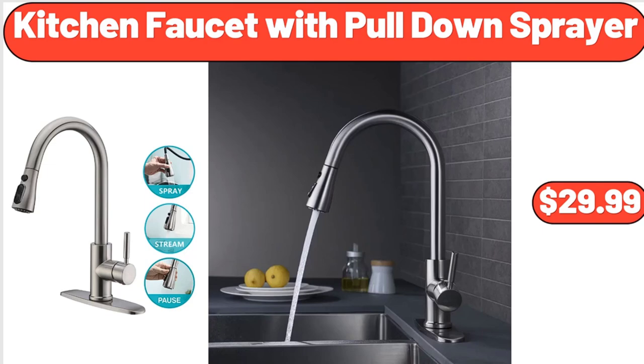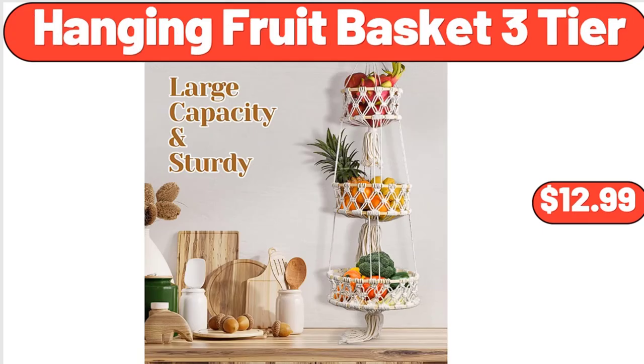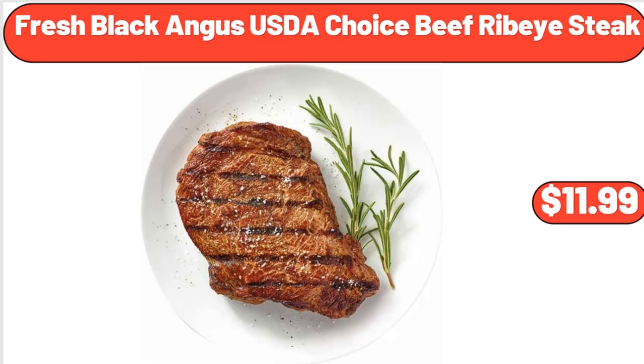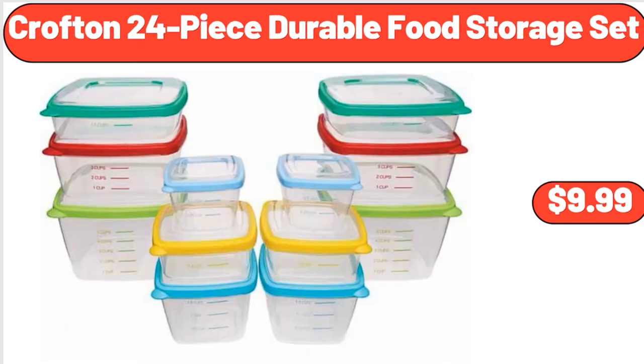Kitchen Faucet with Pull-Down Sprayer, $29.99. Hanging Fruit Basket, 3-Tier, $12.99. Le Gruyere Cheese, 6 oz, $5.75. Fresh Black Angus USDA Choice Beef Ribeye Steak, $11.99. Crofton 24-piece Durable Food Storage Set, $9.99.